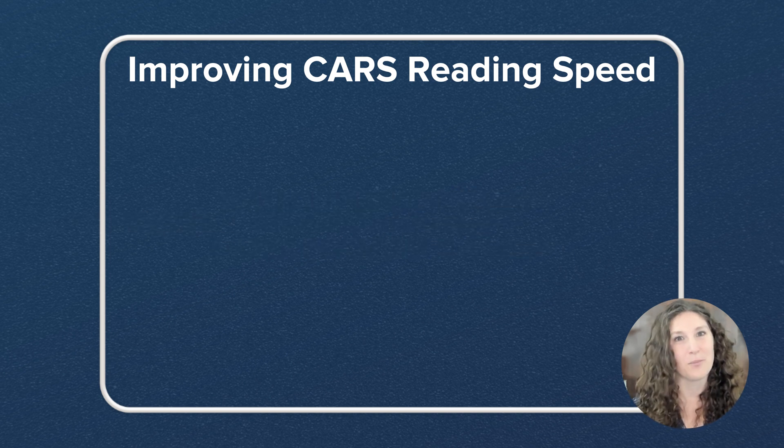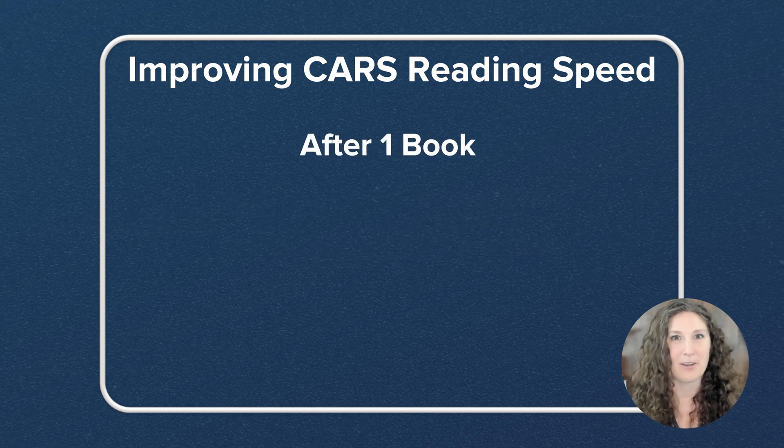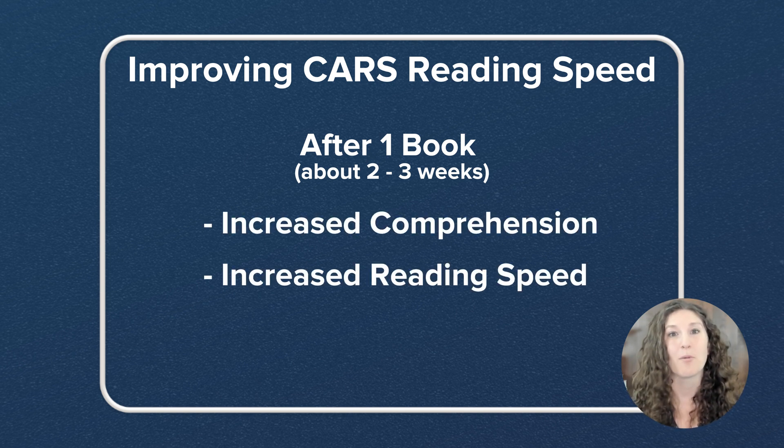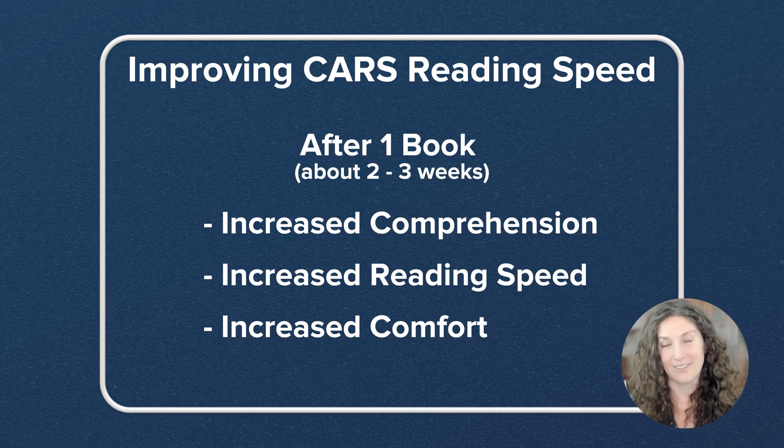What I've seen is that after one book of this activity, which takes about two to three weeks, my students increase their comprehension, increase their reading speed, and just get more comfortable reading academic writing.